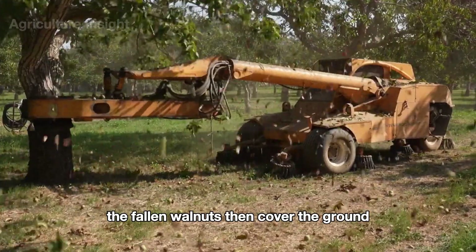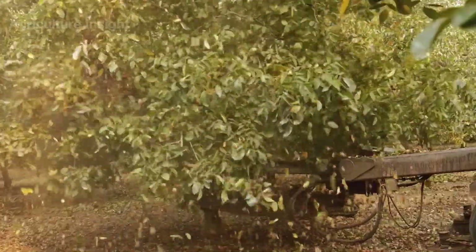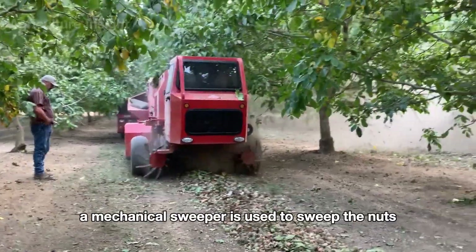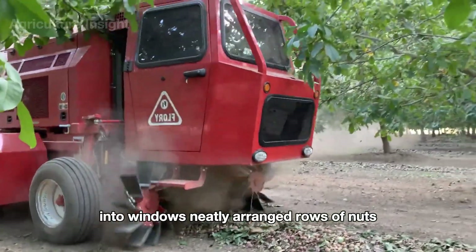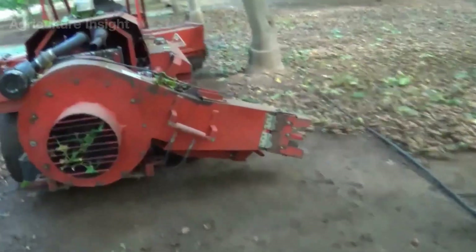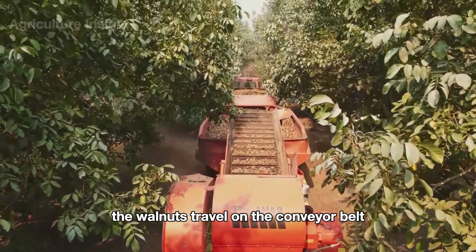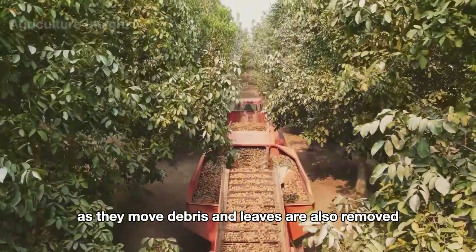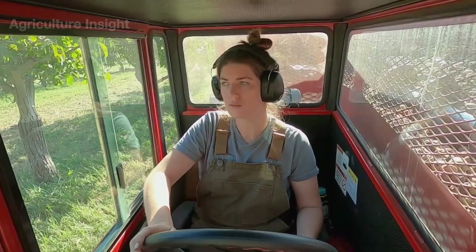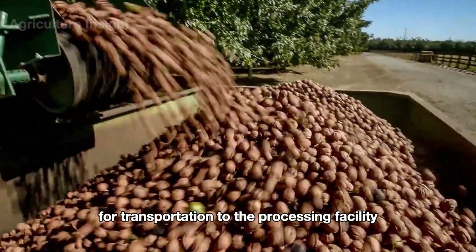The fallen walnuts then cover the ground. To collect them, a mechanical sweeper is used to sweep the nuts into windrows — neatly arranged rows of nuts. The sweeper works by pushing the nuts into rows, preparing them for the next collection step. It then moves along the rows of walnuts, using a conveyor belt to collect the nuts. The walnuts travel on the conveyor belt to a container at the rear. As they move, debris and leaves are also removed. The machine is designed to gently collect the nuts without causing damage. After harvesting, the walnuts are loaded onto a conveyor belt and transferred to trailers or trucks for transportation to the processing facility.